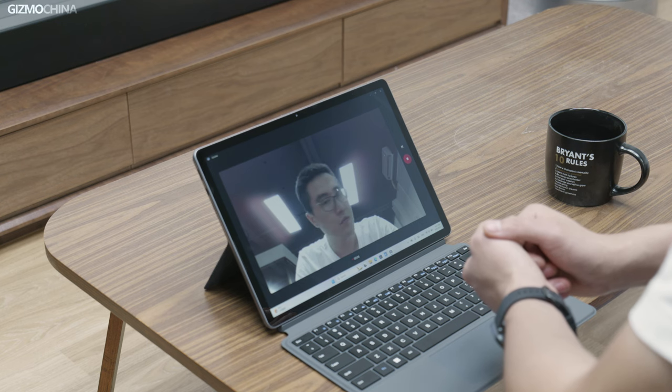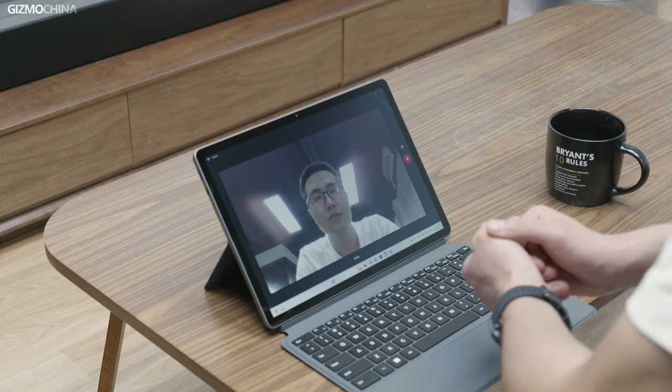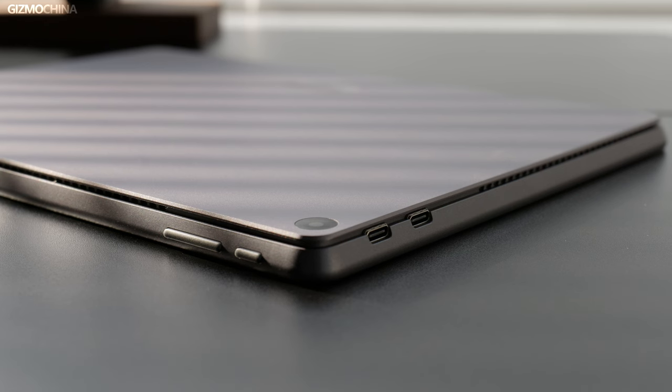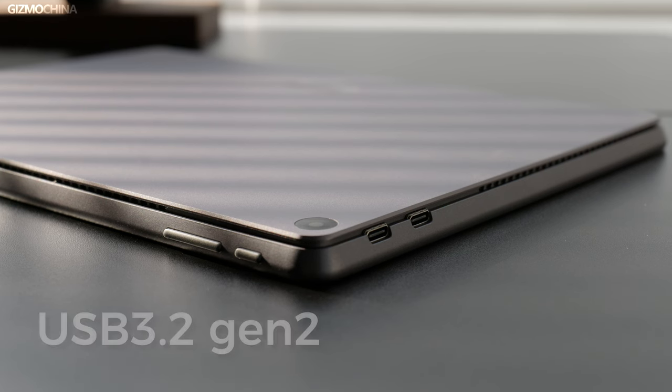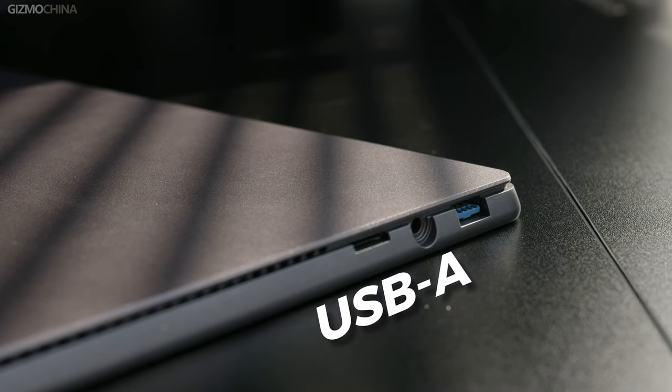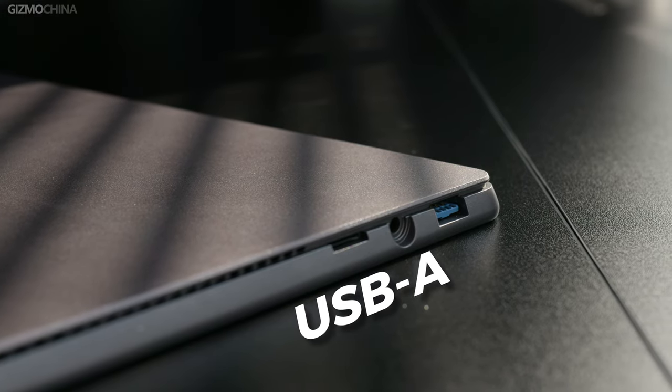The image quality on both cameras for video conferencing is good, but for such a budget PC, I wouldn't ask for more. In terms of ports, the iWork GT12 has two full-feature USB 3.2 Gen 2 Type-C ports, which support charging, data transfer, and external monitors. It also has a USB 3.2 Gen 2 Type-A port, meaning in most cases I don't need a Type-C docking station. The GT12 also has a headphone jack and supports TF card expansion up to 512GB. It's safe to say no one will be disappointed by the expandability.